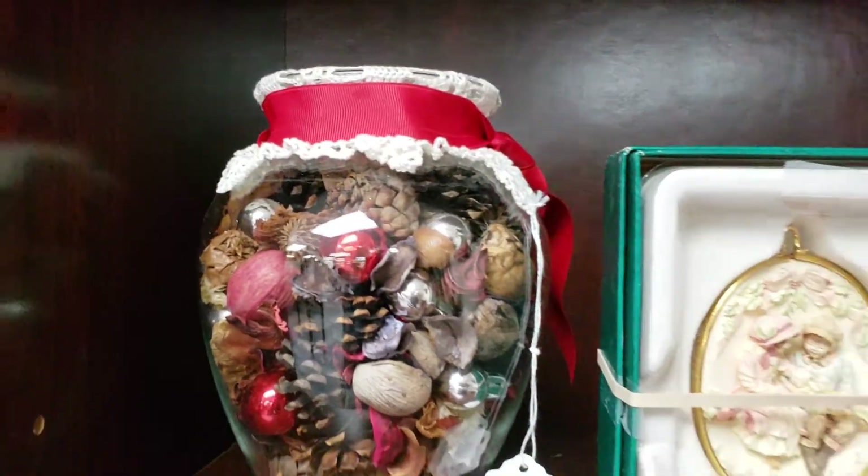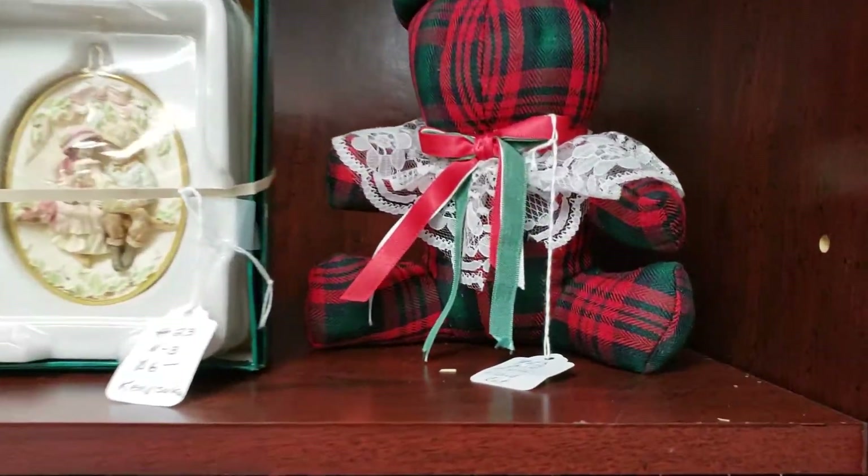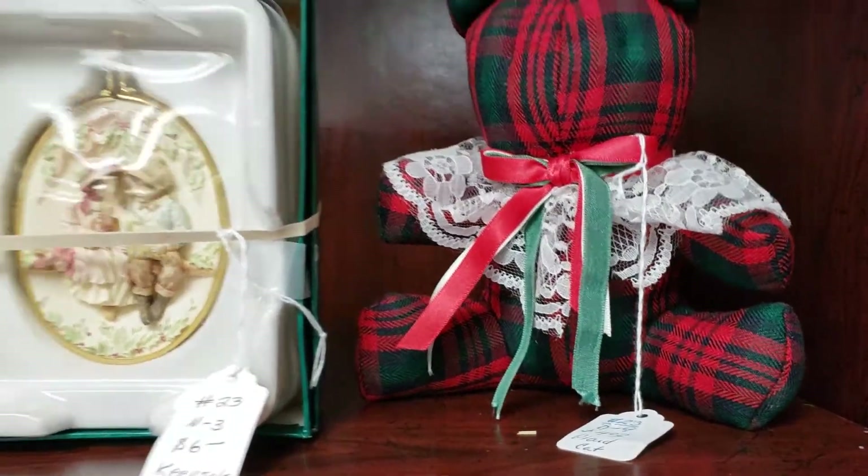Pretty little ornament for $6.00. Look at this — $5.00 for that jar full of ornaments. And a little Christmas bear, $4.00. How can you beat that?